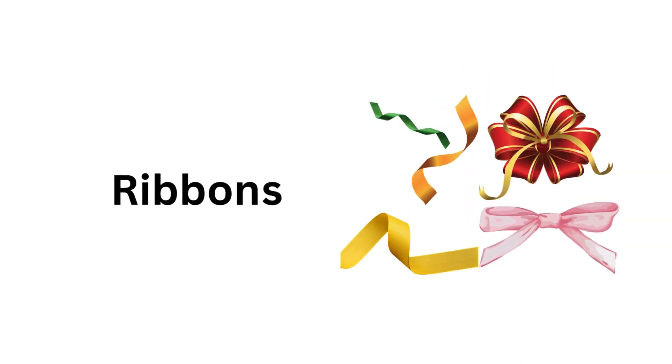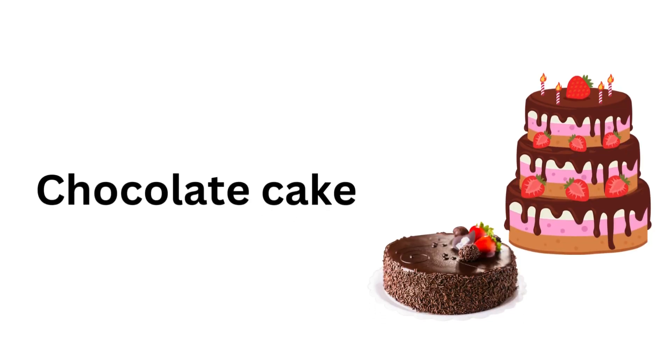Balloons. Ribbons. Popcorn. Playing cards. Chocolate cake.